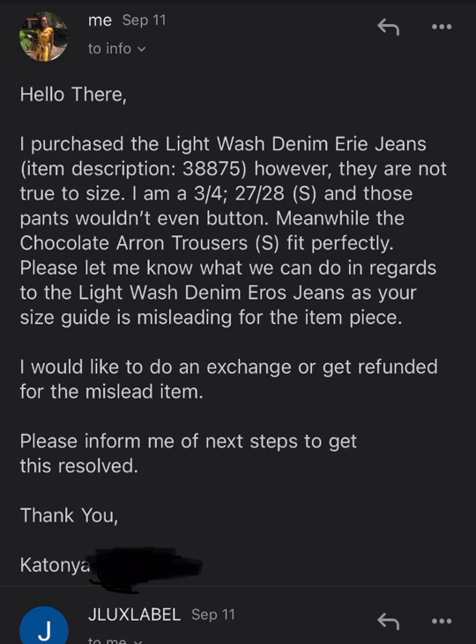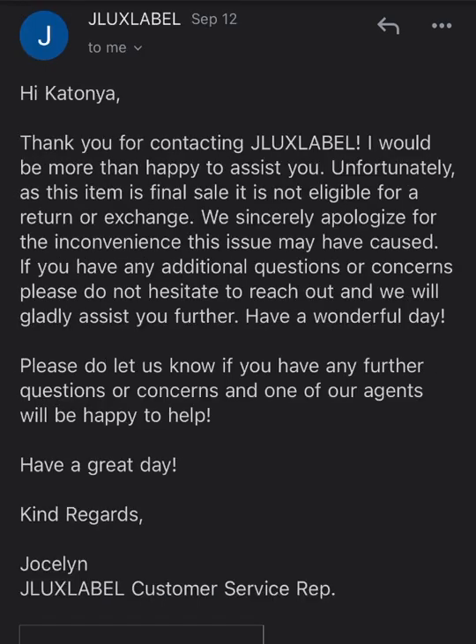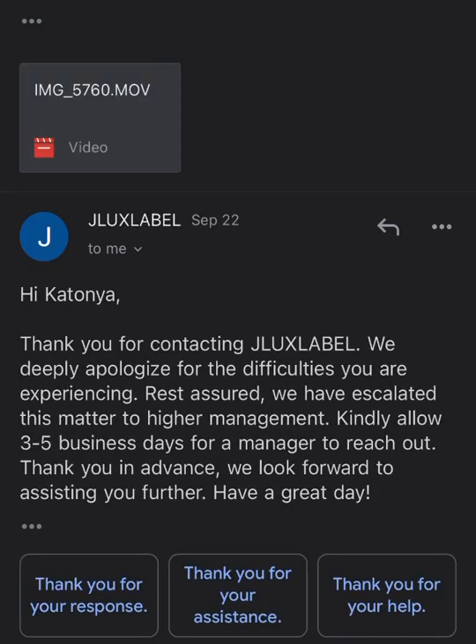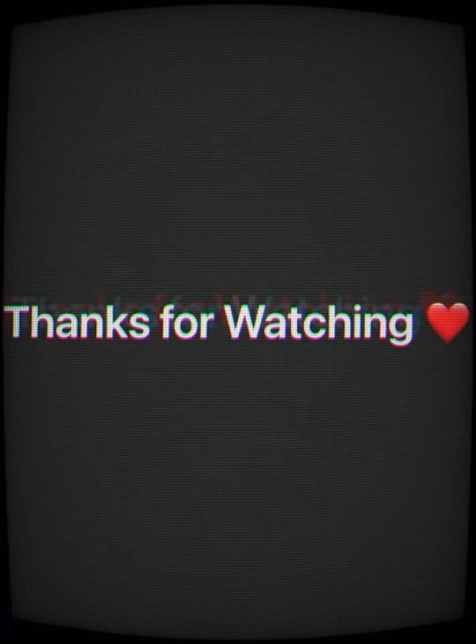Here you'll see the email I sent them and the email they sent back. They still haven't handled this situation. The email on September 22nd says to kindly allow three to five business days for a manager to reach out — those three to five business days are finished and I'm tired of waiting. This whole thing has been prolonged and annoying, and it shouldn't have even been a problem to begin with.